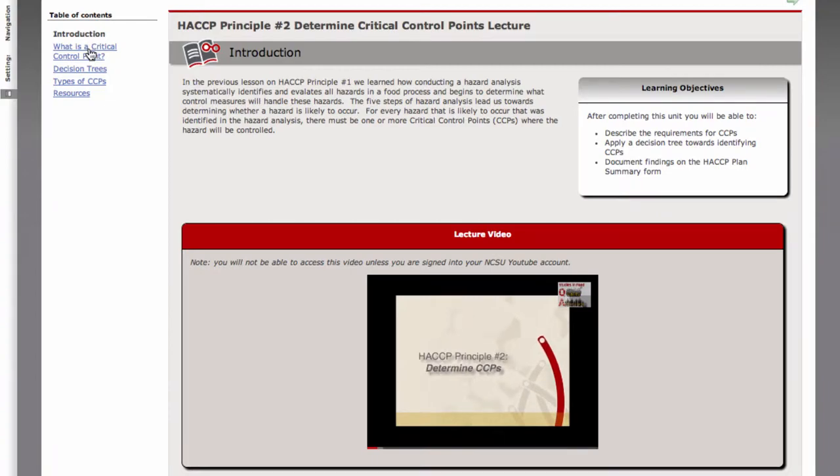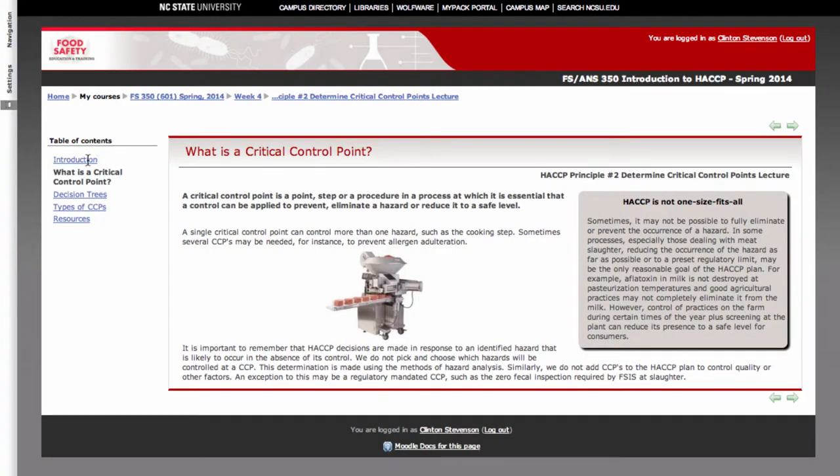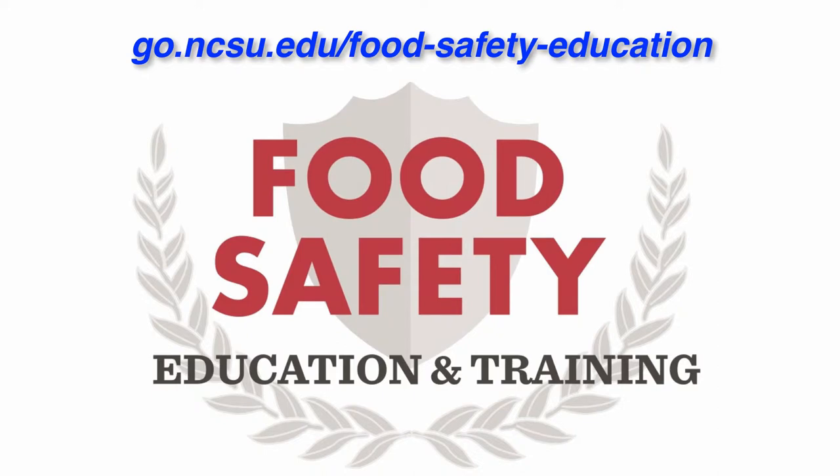To learn more about the course or how to apply, go to the website shown on your screen.